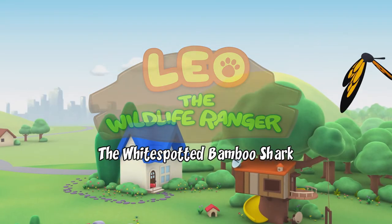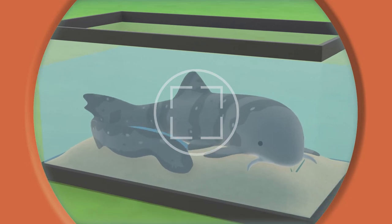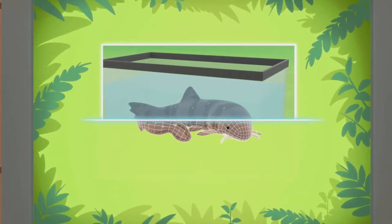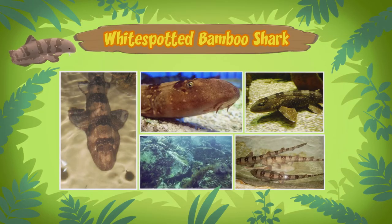The White Spotted Bamboo Shark. The animal you found is a white spotted bamboo shark, but it's not a baby. It's a young adult.